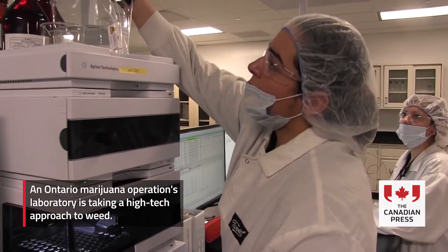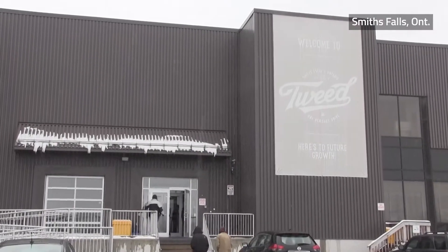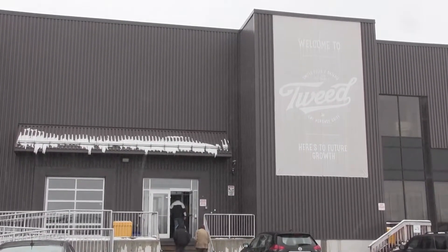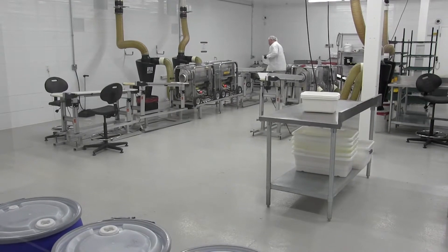When I first started here, I was very skeptical until my first day. I realized this wasn't just someone's garage. In fact, it's an incredibly sophisticated facility operating much like pharma.